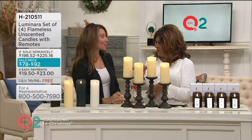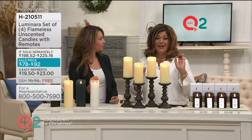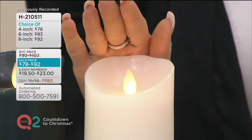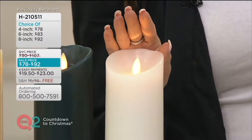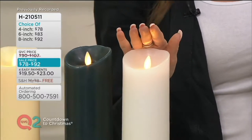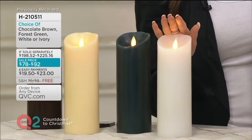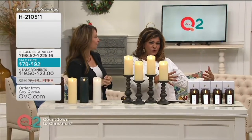Over a hundred thousand of these have been picked up just of this specific one, and even more have been sold overall. They're on four easy payments plus free shipping and handling, which is great because these have a great weight to them — they're not flimsy. They are made with real wax on the outside, but here's the cool thing: think about all those places where you always want a little light — a bookshelf, a windowsill.